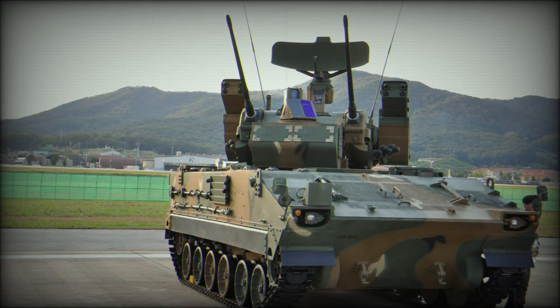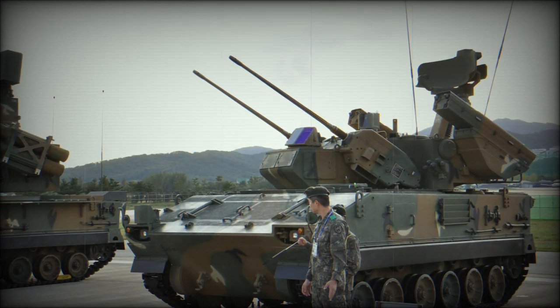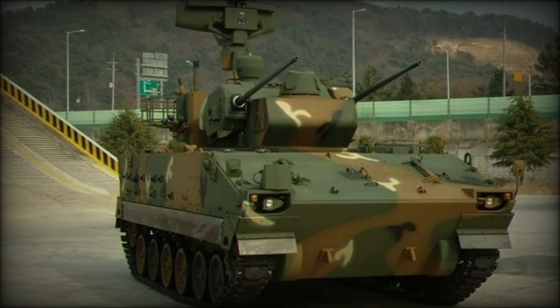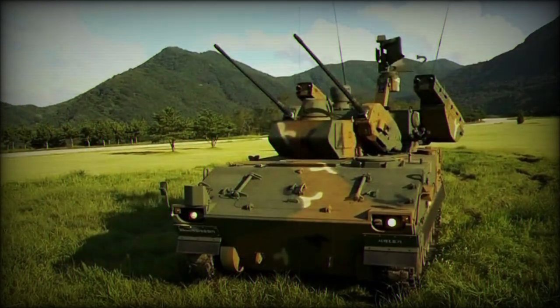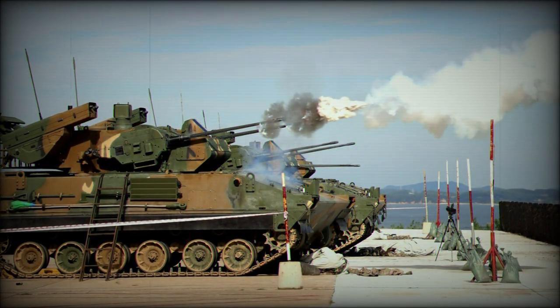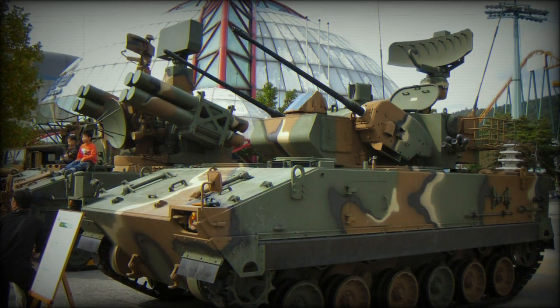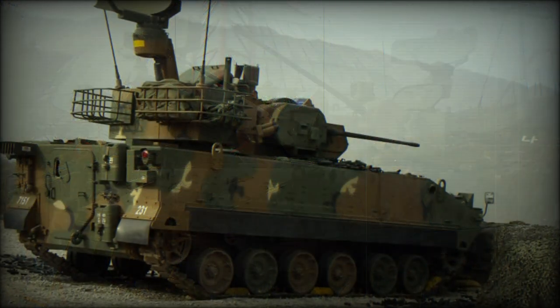The 25-ton vehicle mates the existing chassis and running gear of the K-200 with an electro-optical, radar combination tied to a twin 30mm autocannon configuration. The fire director is the TPS-830K series, which incorporates forward-looking infrared (FLIR) technology with a thermal sight and laser rangefinder. The fire control system (FCS) is fully digital, giving the K-30 good accuracy against moving aerial targets at range.